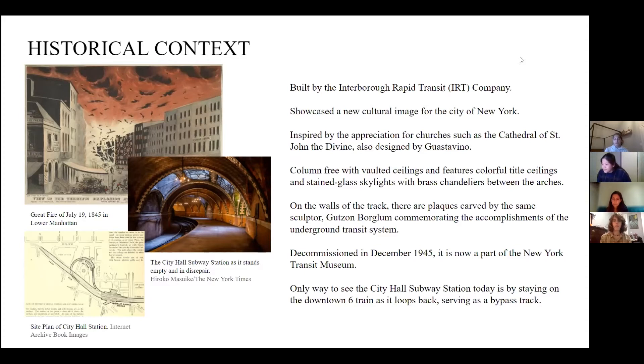During the period of time that the station was being constructed, fires were quite common. Luckily, one of the facets of Guastavino's construction is that it's fireproof. Unfortunately, the station was decommissioned in 1945, so it's no longer accessible to the public, especially because of COVID. The only way to see it is to take the six train as it backtracks and switches direction.